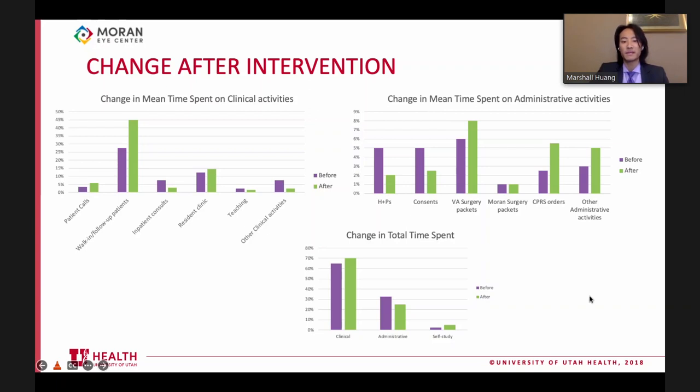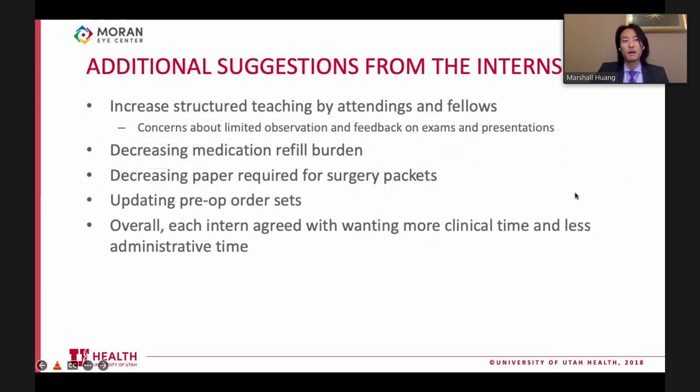There was about half as much time spent on H&Ps and consents overall. The cumulative data shows a corresponding increase in clinical and self-study time while administrative time decreased from about a third of their time to about a quarter. During the survey, interns were also asked for additional suggestions they thought would benefit their learning.